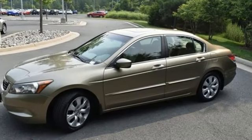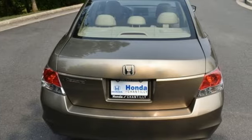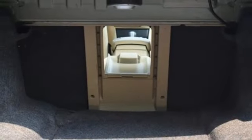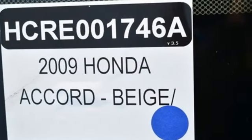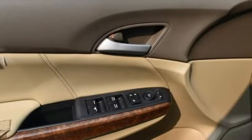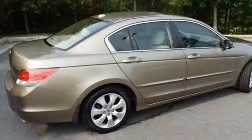AM FM satellite radio. Key fob activated rear windows. Front heated leather bucket seats. Auto dimming rear view mirror. Eight way driver seat control. Dual zone climate control. Automatic transmission. Express open and close sliding and tilting sunroof. Gas pressurized shocks and I-4 engine.